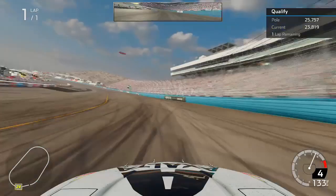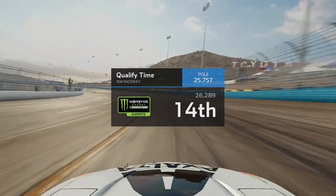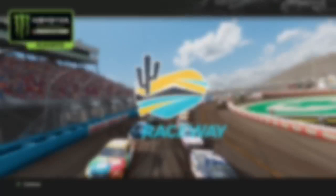We come straight through into qualifying here at ISM Raceway, crossing the line with a 26.289 and that puts us in P14. I did put in a new setup for this track so hopefully it will work out for us, as Keselowski is on the pole. He and myself are both locked into the Final 4.